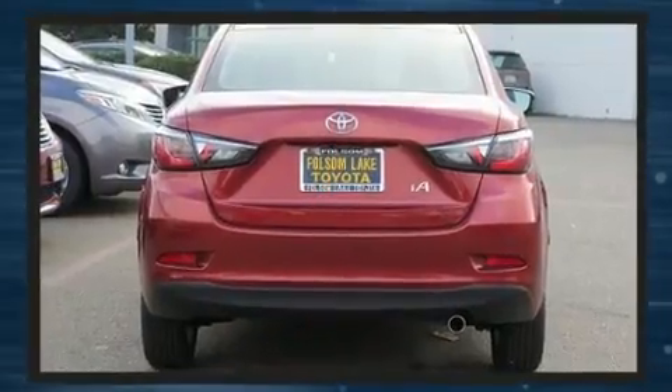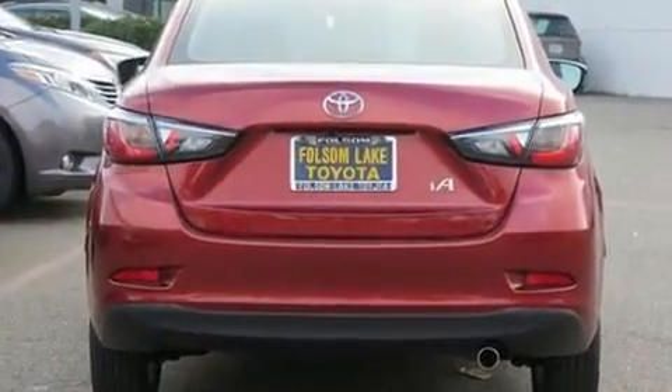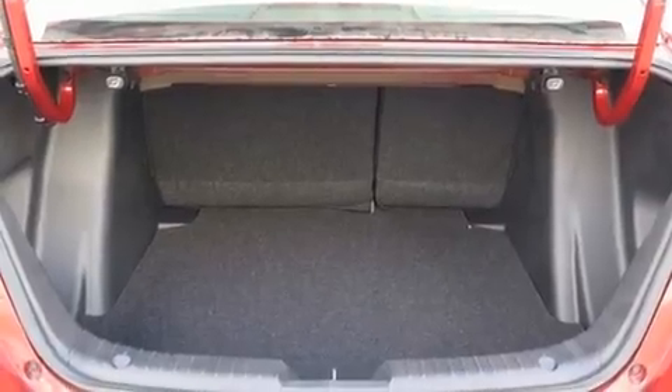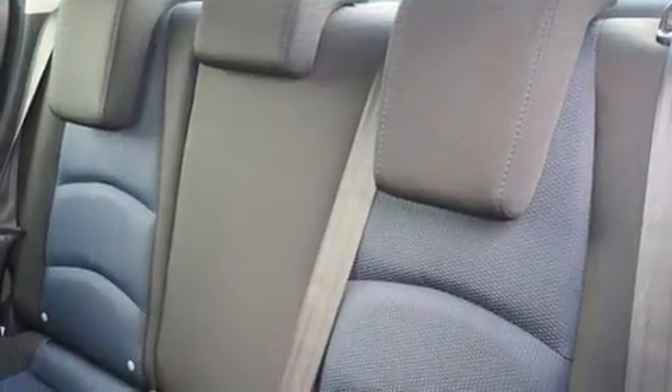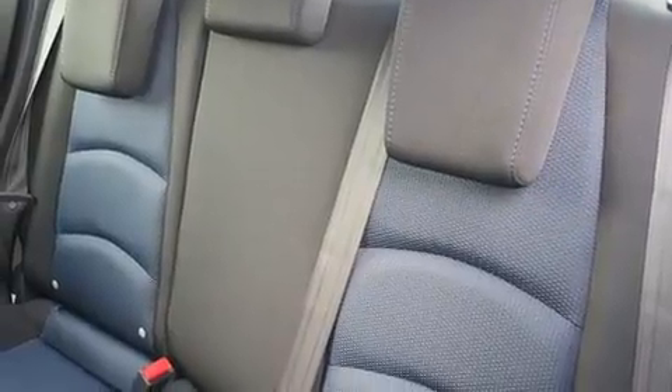Top features include front bucket seats, one-touch window functionality, a tachometer, variably intermittent wipers, turn signal indicator mirrors, remote keyless entry, and air conditioning.